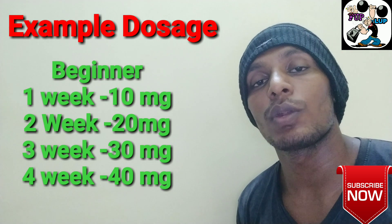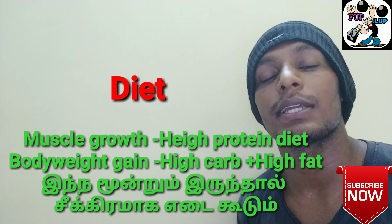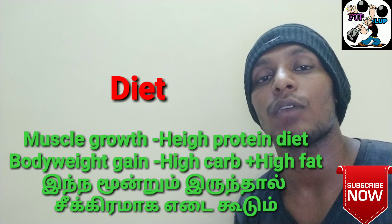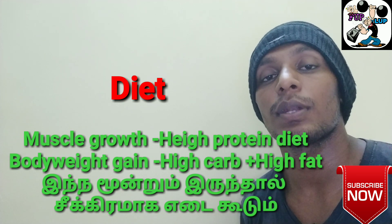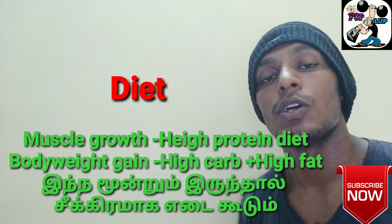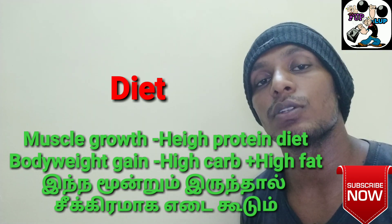How do you follow this diet? You can follow a high protein diet for muscle growth. You can follow your protein in small portions. Minimum, if you are at least 50kg, take 1 gram to 2 grams of protein per kilogram of body weight. You can add protein to your body accordingly.